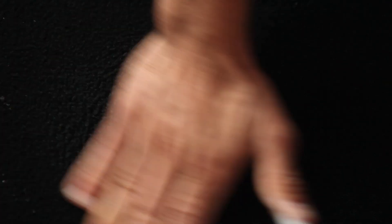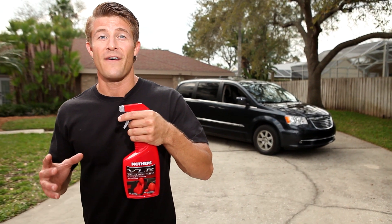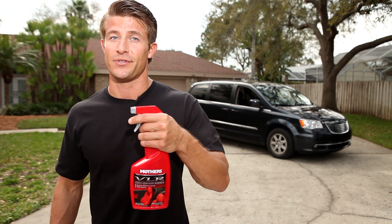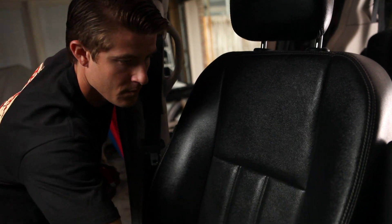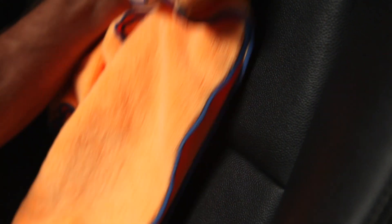If you have leather interior, Mothers makes a great product for you. Their VLR vinyl leather rubber cleaner and conditioner is incredibly easy to use. Spray it onto a microfiber towel, then use the towel to massage the surfaces. Then use a separate clean towel for drying. This simple process cleans your car, plus protects it against drying and cracking.